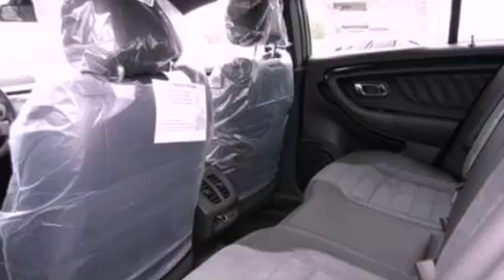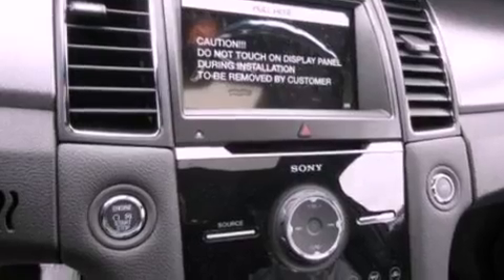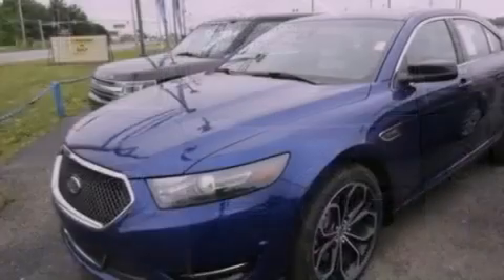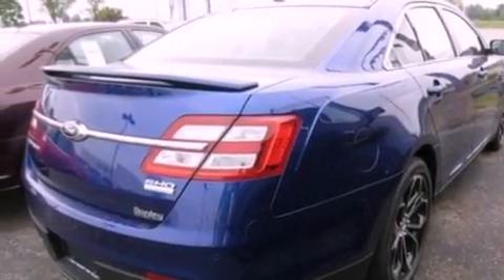Its top features include a twin-turbocharged forced induction system, a sport suspension, power-adjustable driver pedals, traction control and stability control systems, high-intensity headlights, 100% commercial-free Sirius satellite radio, and a tire pressure monitoring system.